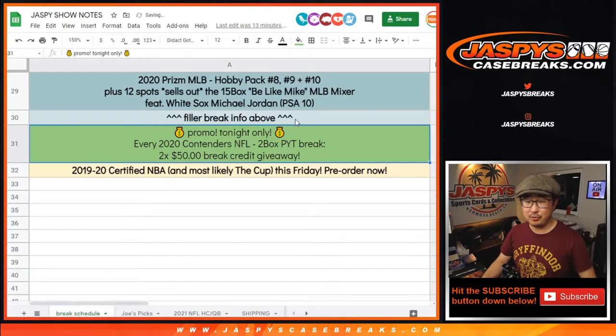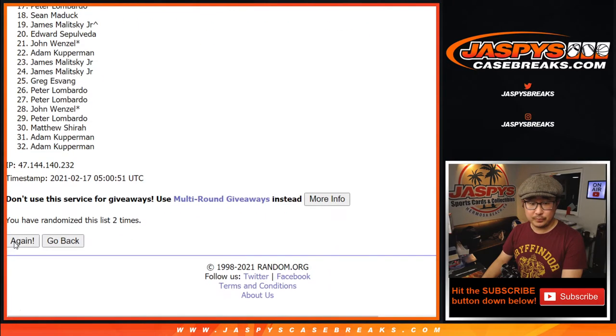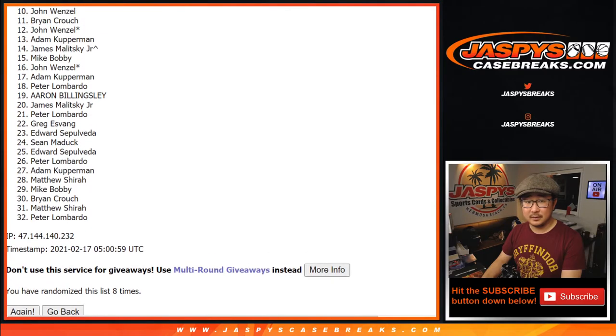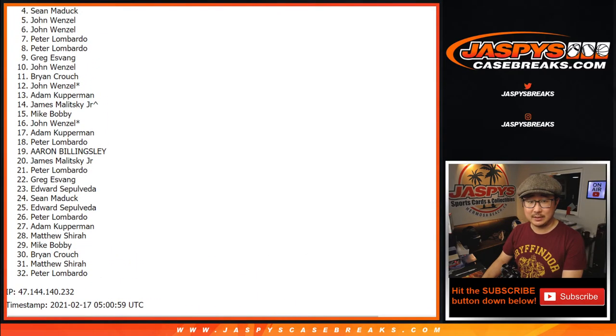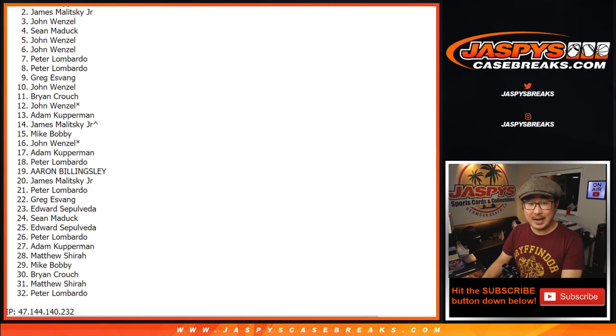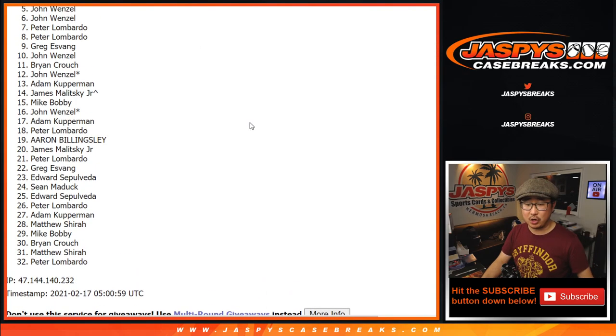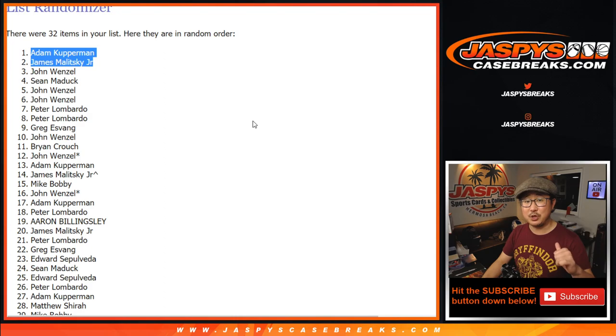Top two get $50 of break credit each — this is a tonight-only promo. Top two after eight randomizations. We have a couple more two-box breaks left. Congrats to the top two — James and Adam — you have $50 of break credit each going your way. Thanks for watching, thanks for breaking with us. I'm Joe for Jazby's CaseBreaks.com. I'll see you next time for the next break. Bye-bye.